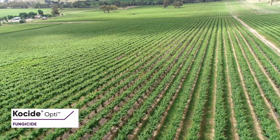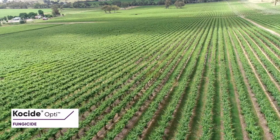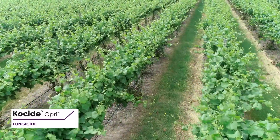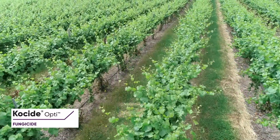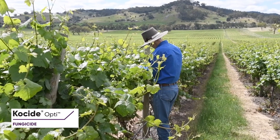There are some other ingredients in Cosite Opti which help it to become more rainfast than older coppers. And Cosite Opti doesn't foam dramatically like some other treatments used in grapes do. So there's a whole number of benefits with Cosite Opti that make it different to older coppers that are on the market.